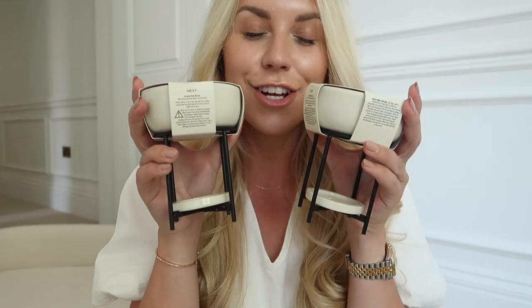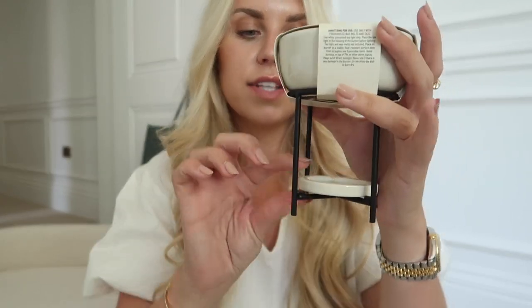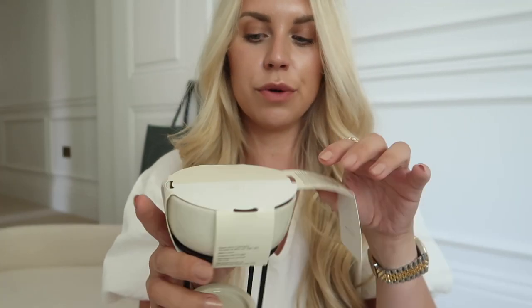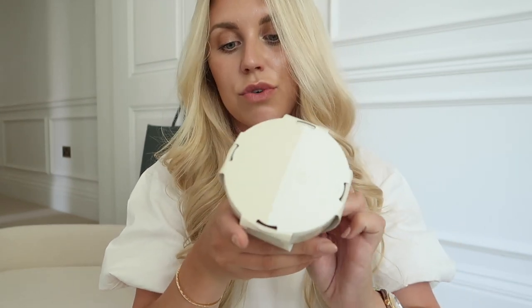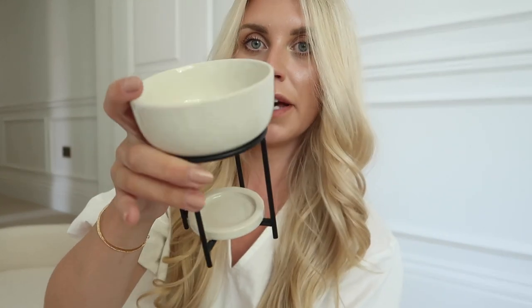The last two bits I almost forgot to show you — these adorable wax melt burners. They've got a little tea light holder on the bottom with black legs, and the burner itself is a stone color. I've got loads of wax melts to burn through, and I thought these looked so nice. One in a hallway, one in a bathroom or bedroom — there are loads of places I can put wax melt burners.